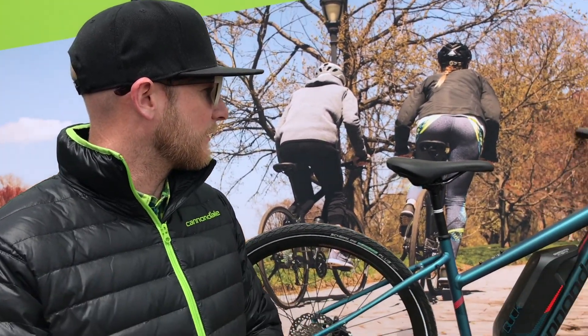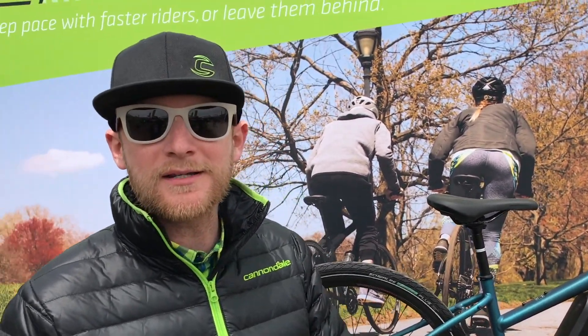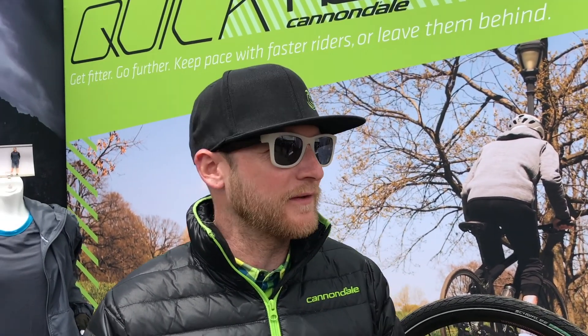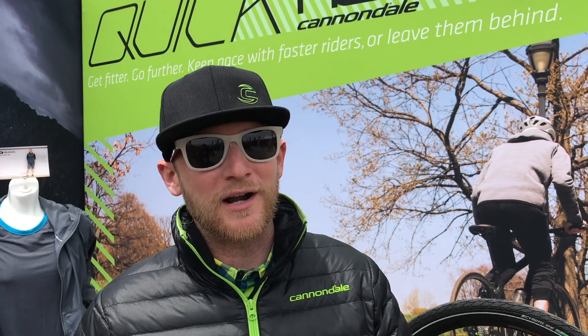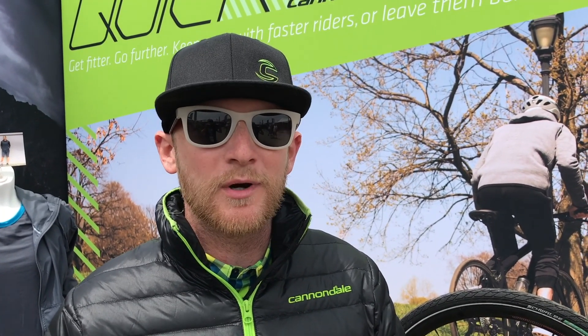We're really excited about offering electric bikes to the North American market. It's something that we feel is going to be a great addition to our lineup. It's great for seasoned riders, it's great for those looking to get into cycling, and the more people we can get on bikes, the better.